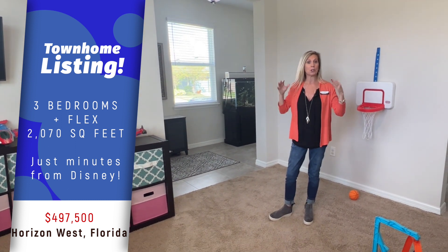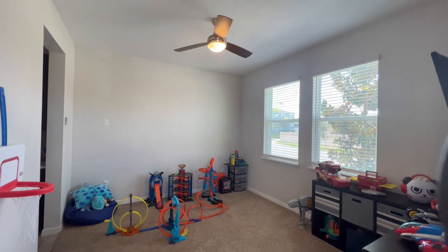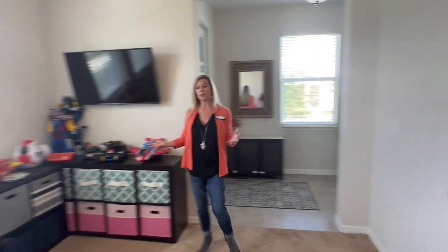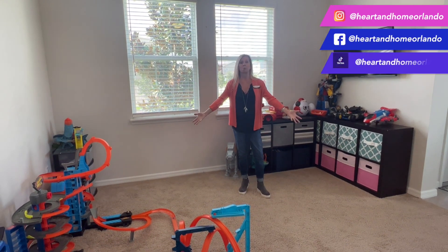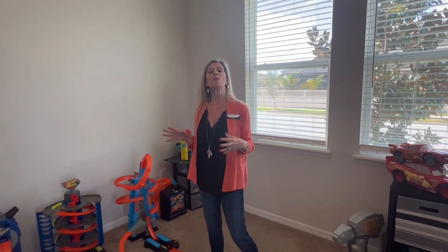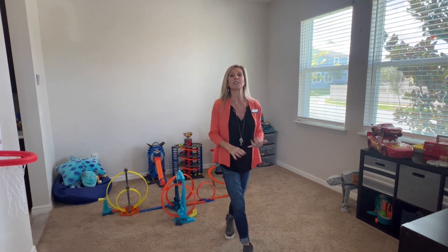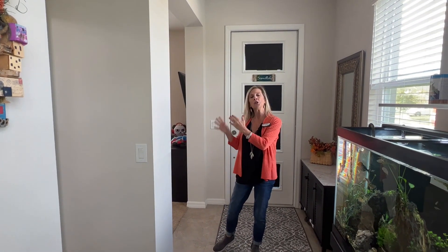One of the unique features about this particular floor plan is what we're in right now. The homeowners have a little one, so they're utilizing this as a playroom. But that's the beauty of floor plans — find the space and use it how it works for you and your family. As soon as you enter from the front door, directly to the right is a flex space. You can use it as a playroom, an office space, a dining room — there's even an open butler's pantry connecting to the kitchen. Really, the sky is the limit: sitting area, music room, game room. Use it how you see fit.